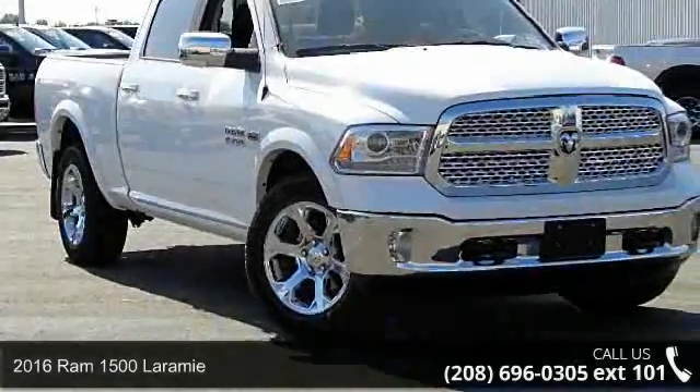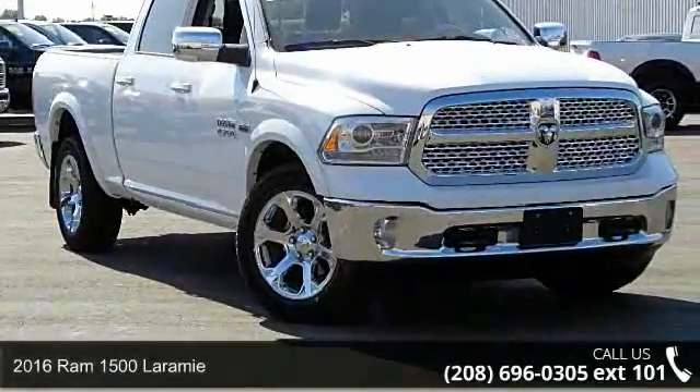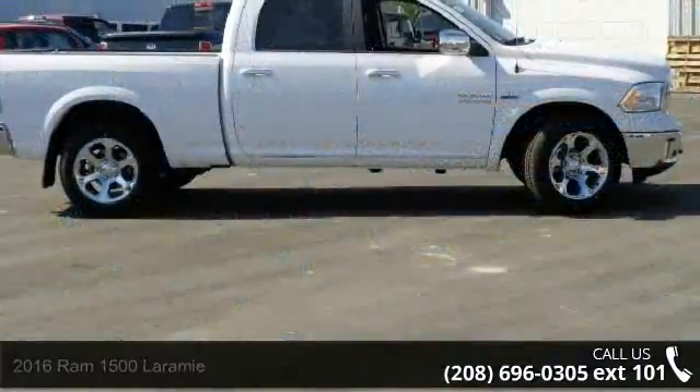Welcome to the 2016 RAM 1500 Laramie. This may be the set of wheels you've been looking for.